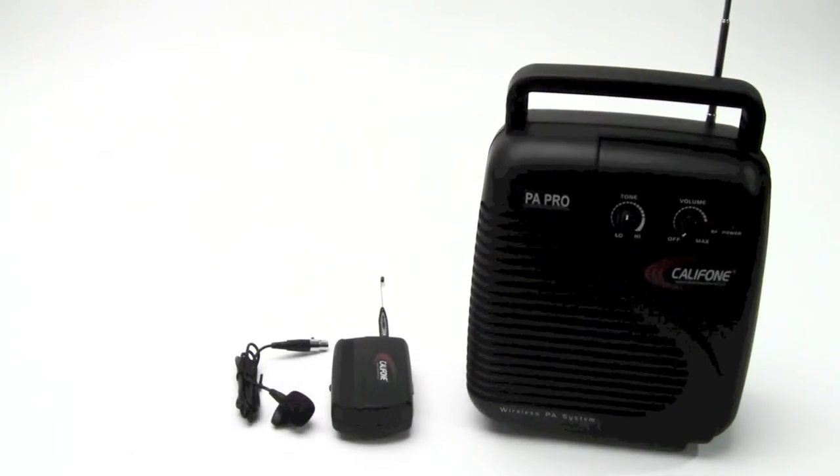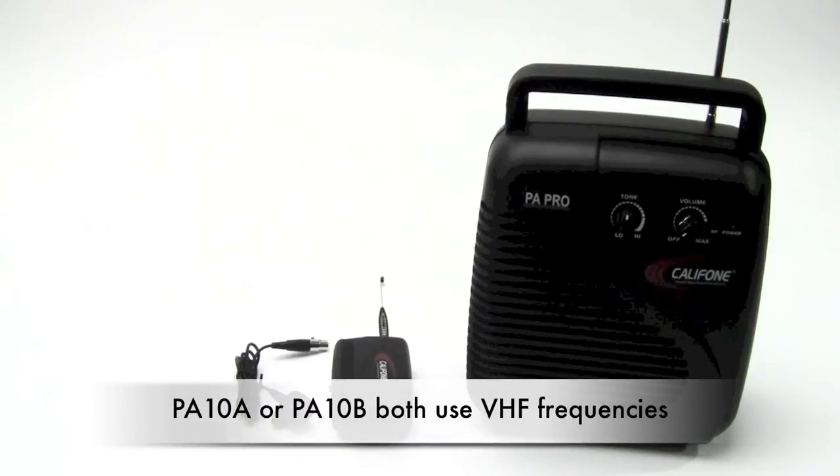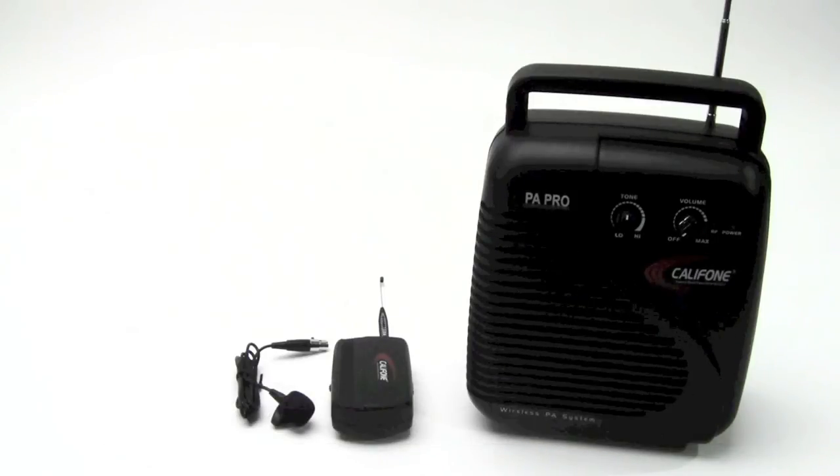For more information on the PA-10A or 10B — simply different VHF frequencies — consult your authorized Caliphon reseller or visit caliphon.com for more information.